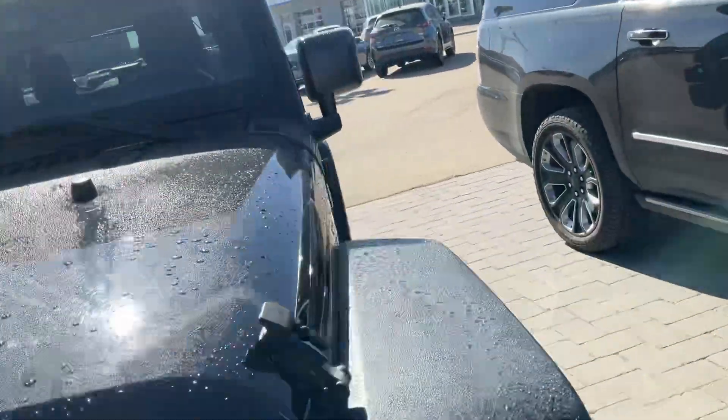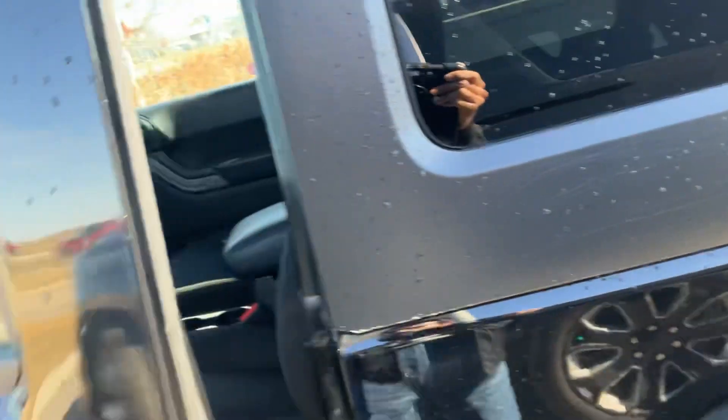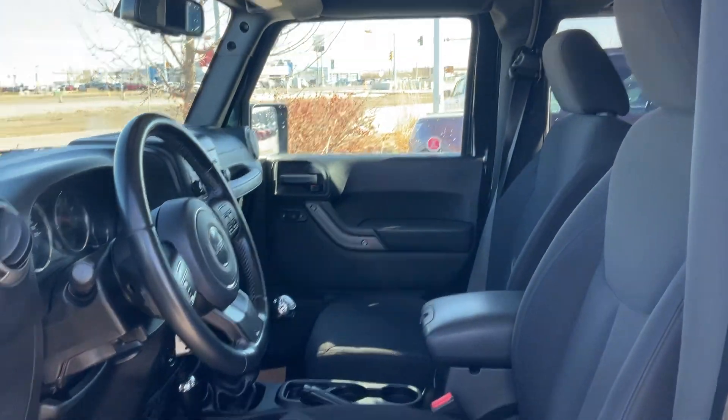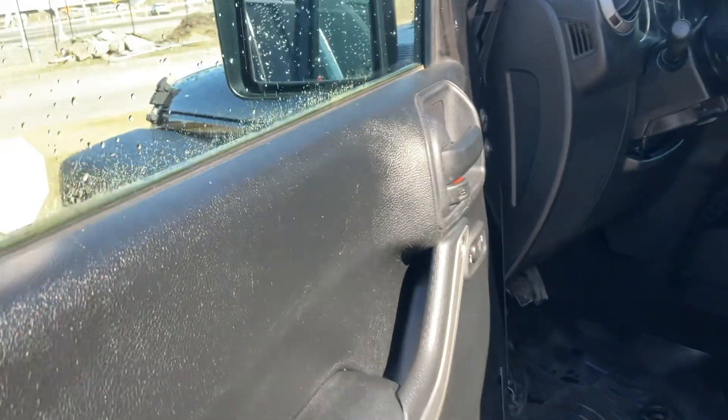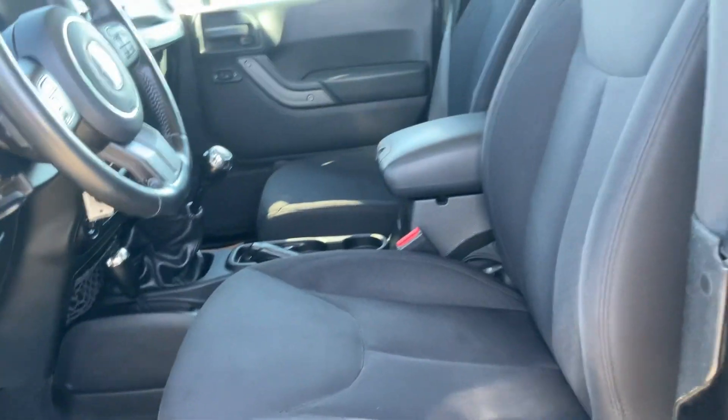Let's hop inside. The inside is also clean and it has all-weather liners already in it.